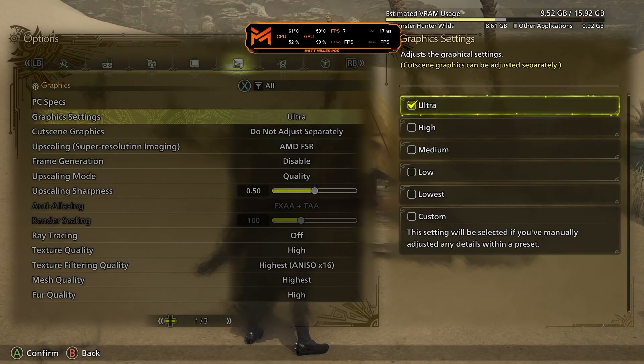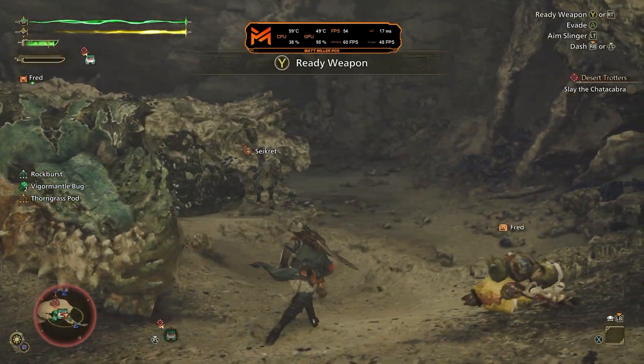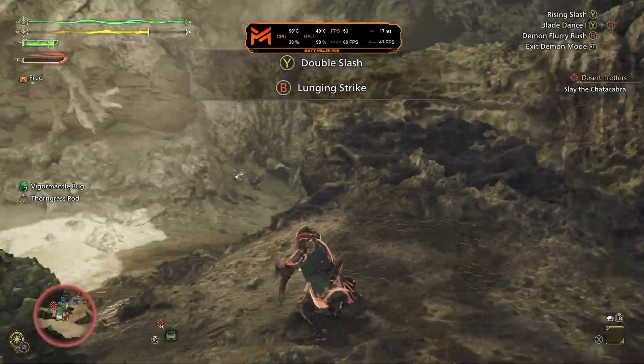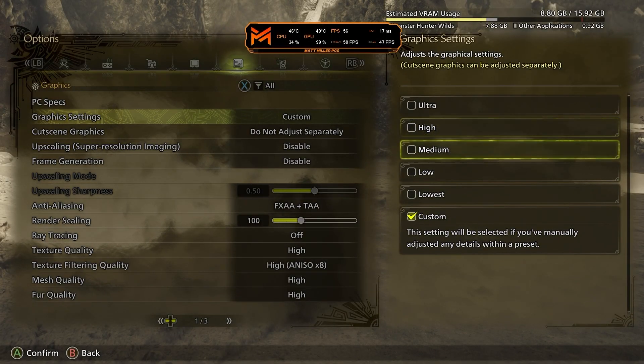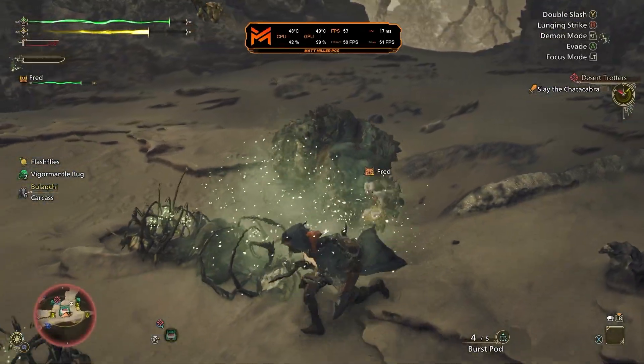First up, we tried some story mode games, starting with Monster Hunter Wilds. I've actually never played this game before and really wanted to, so it was a perfect opportunity. I had zero idea what I was doing, but I put the settings on ultra with zero upscaling and got around 50-ish FPS fighting inside a cave. Bumping to high settings got 55 FPS, and we got really close to 60 at medium settings, though it dipped down to around 58 a few times.